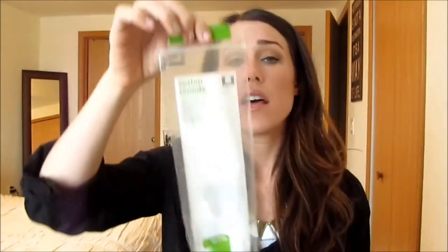The other thing — I don't know why I put this in here — but I just wanted to show you my cotton rounds. These are the cotton rounds I use by Up and Up, of course, by Target. And I use this with my toner in the morning.